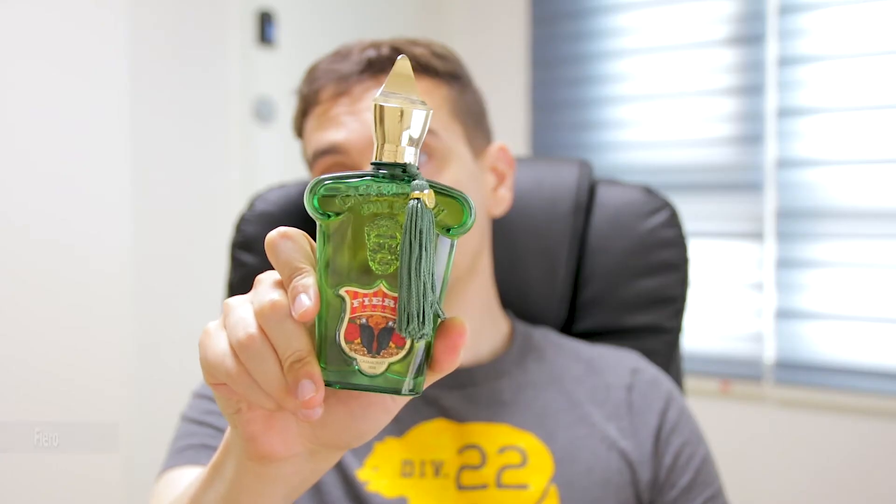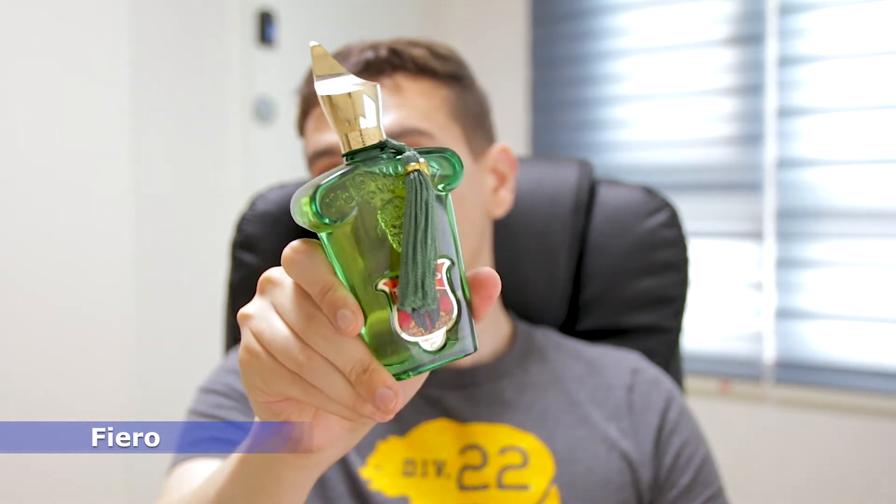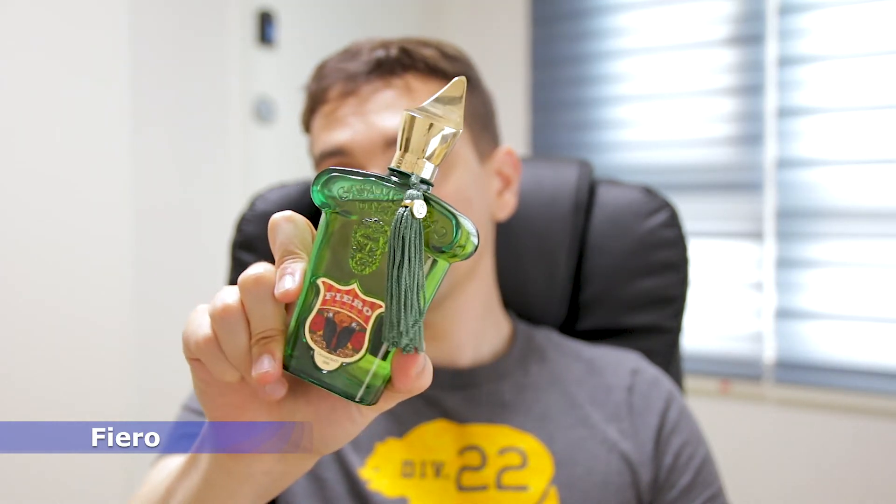In position number 4, another perfume from Zerzhov. I think Zerzhov knows how to do citrics so well — it's pretty much impossible to do a list like this without mentioning at least two Zerzhovs. Actually, I have three in this list. The 4th position is Zerzhov Casamorati Fierro — a super, super nice citric opening.